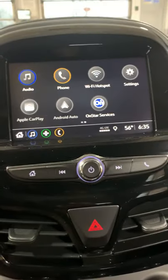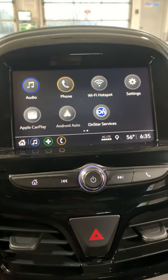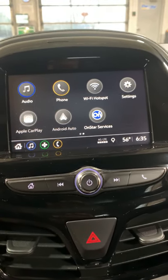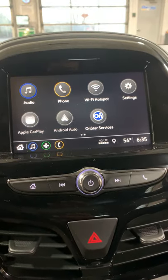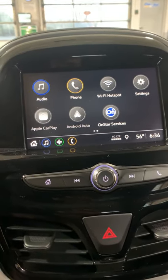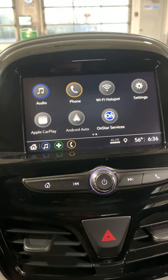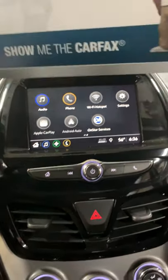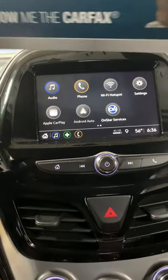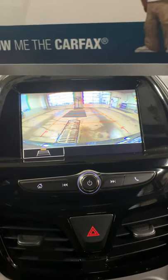The display includes audio AM and FM, phone connection capabilities, Wi-Fi hotspot, OnStar services capable, and Apple CarPlay and Android Auto capable. This screen is also your rear backup camera.